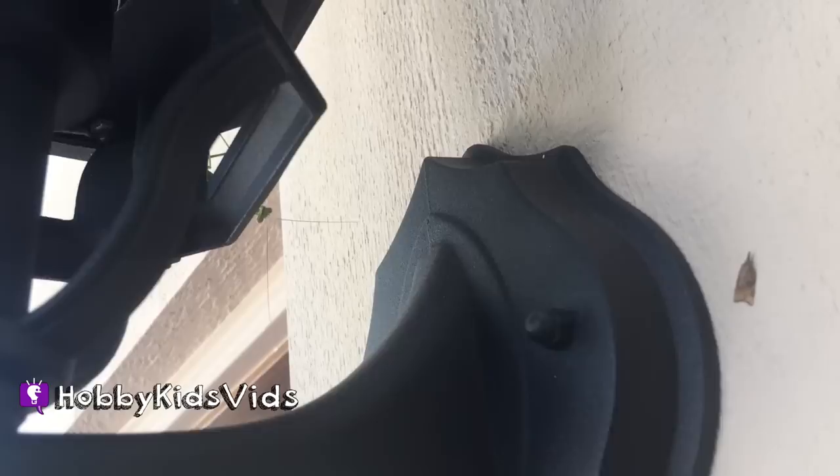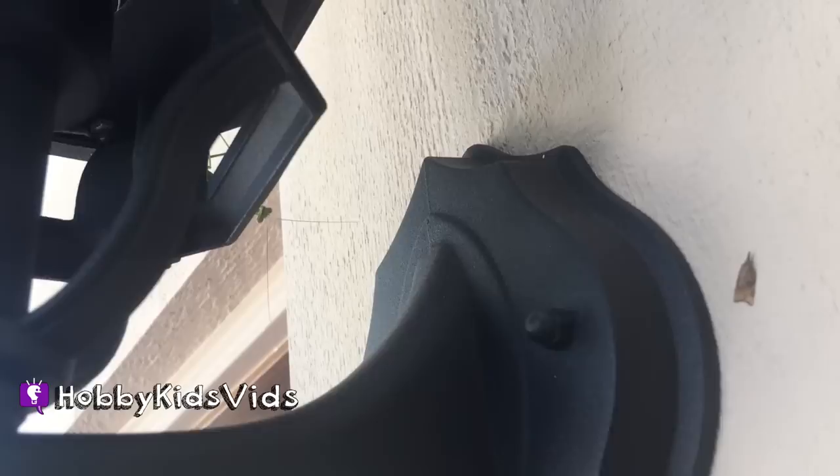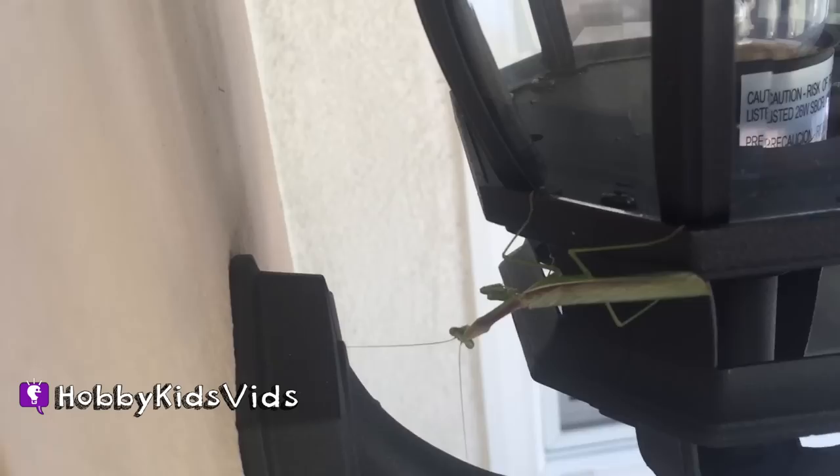It's like praying mantis season. This guy is cool — his legs are all tucked in. I think he's nice and alive. I think praying mantis are so cool. They like eat bugs.